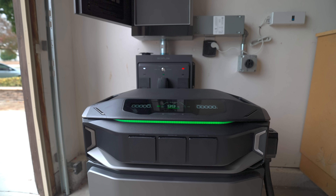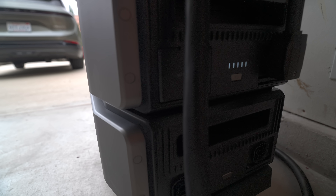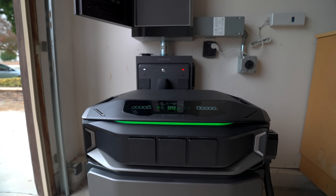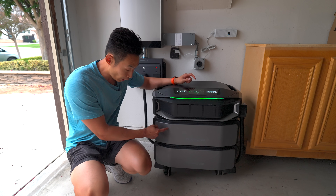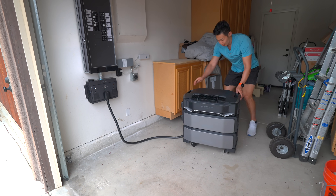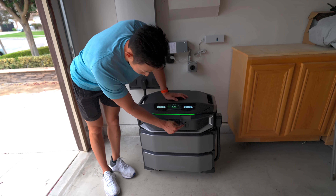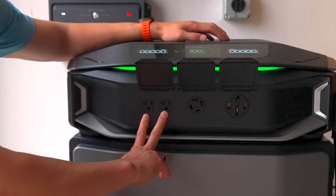This is the all-new Delta Pro Ultra X. Each inverter delivers 12 kilowatts of output, expandable up to 36 kilowatts, with battery storage from 12 kilowatt hours up to a whopping 180 kilowatt hours. One of these inverters can hold 1, 2, or up to 10 batteries, which is insane. It's also movable on wheels. It has a NEMA 14-50 outlet, a NEMA 14-30 outlet, and two regular 120-volt outlets.